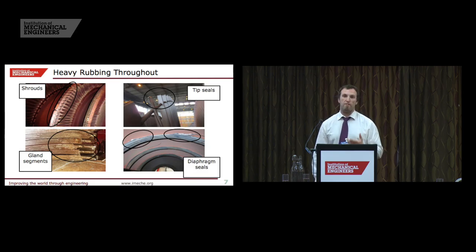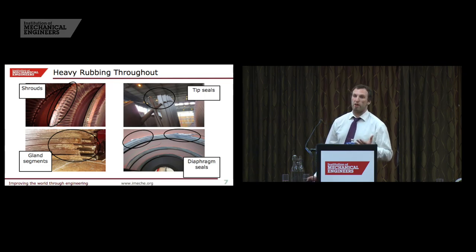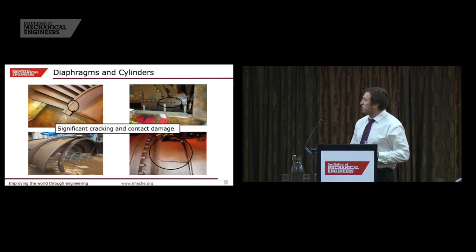Just to focus on the heavy rubbing — the rotating to stationary parts contact. This photo is from LP2, the LP with the failure on it, but from a completely different stage — the opposite flow, stage four — where you can see material at the front of the shroud just completely worn away. In LP3, one of the non-affected LPs, the tip seals on stage five are completely worn away, and that was typical of all stage five and six blades across all three turbines. Where the clearances are a bit smaller, in the gland segments, you can see the heat generated and a lot of contact damage. On the interstage diaphragm seals, there is actual metal tear.